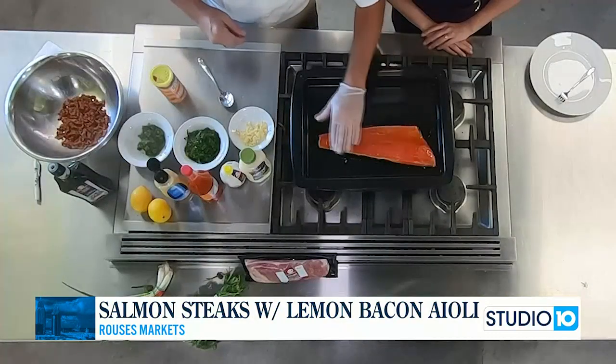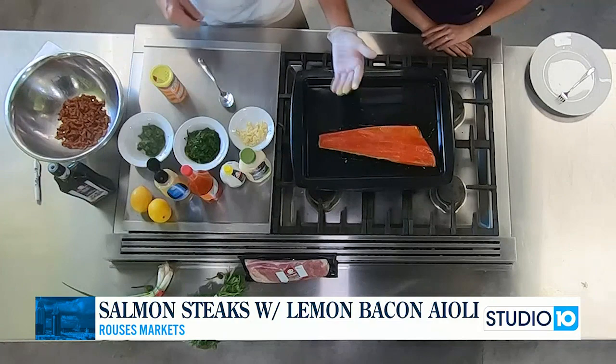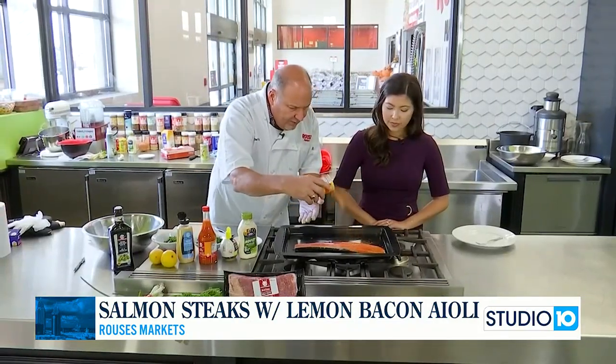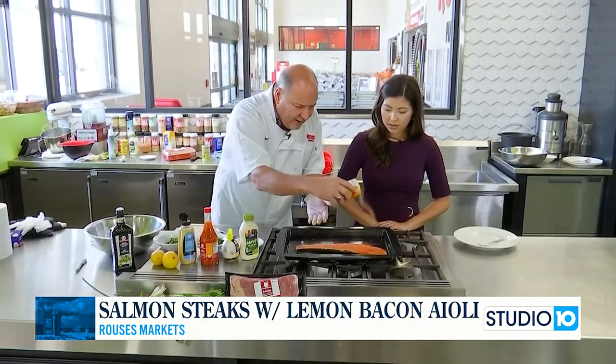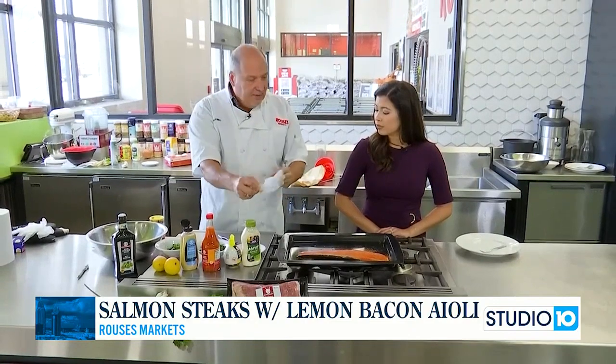Wild-caught Alaskan salmon — this is amazing right here. Now, there are so many ways to do it. I'm just going to put some Cajun seasoning — Nino's Cajun. You can put whatever flavor you like. This is the quick and easy part. You can put it in the oven for about 15 minutes, or to your degree of doneness.